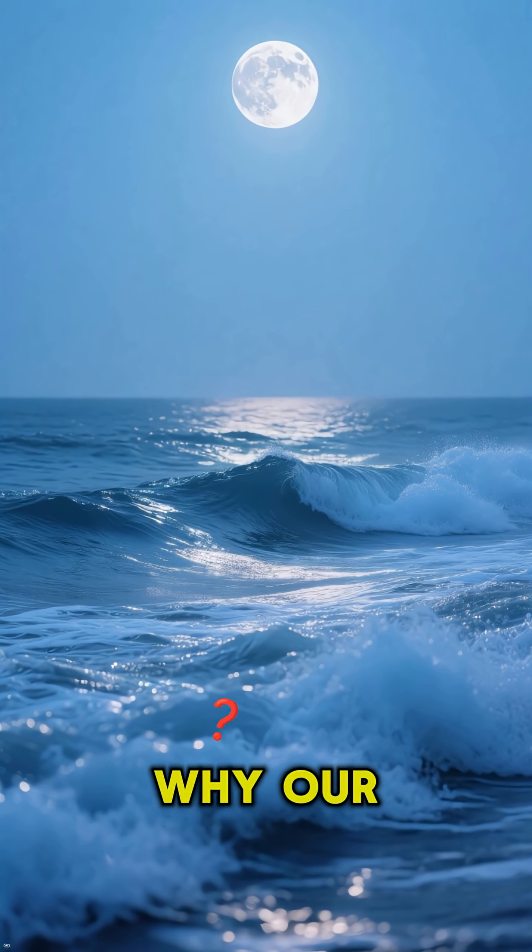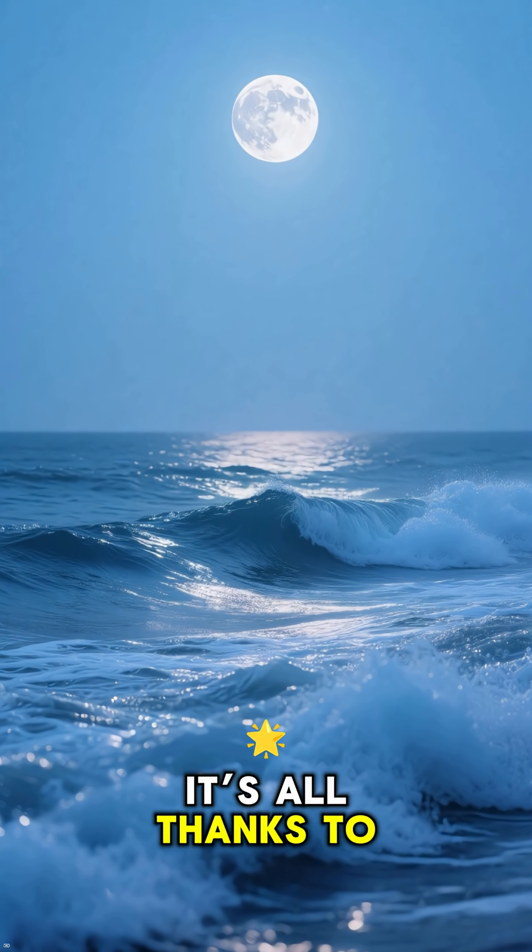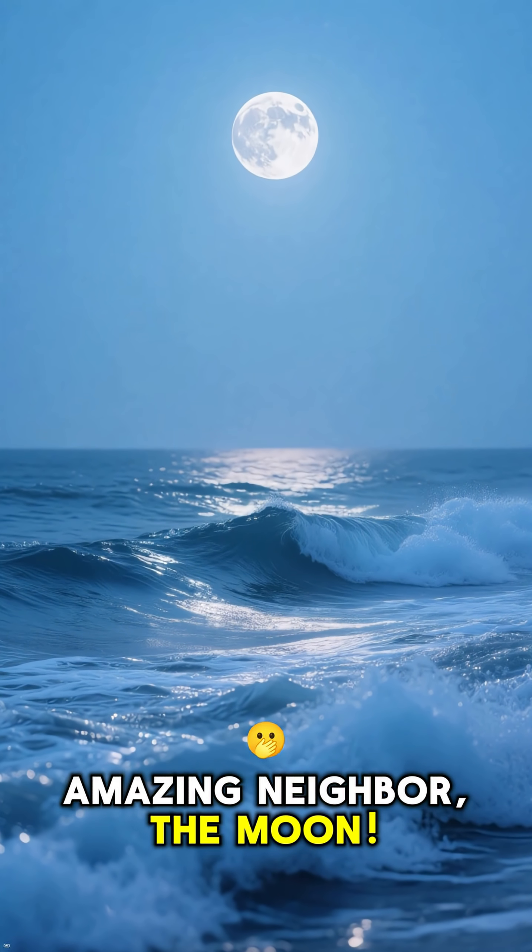Hey everyone, ever wondered why our oceans go up and down every day? It's all thanks to our amazing neighbor, the moon.